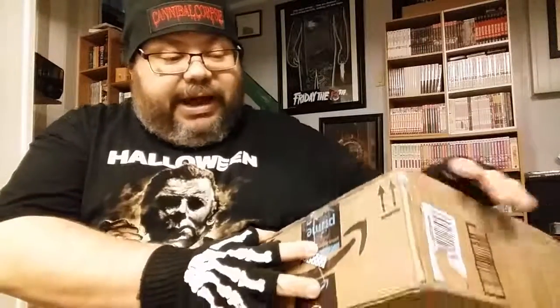Hey everyone, welcome back to BDG Reviews. I got something a bit different today — got a package from my buddy Cory over at Cory's Crypt. I want to unbox it on camera, so here we go. I know a few of the things which are in this package, but there's one thing in particular that he says he wants to see my reaction to when I open it up. So let's find out.